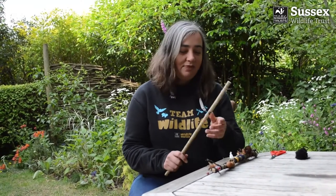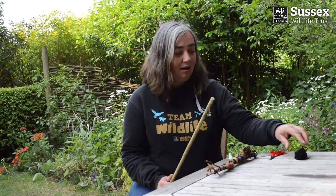To make a journey stick, the first thing you'll need to do is find a good stick. Then the only other things you need are some wool, elastic bands, or some string so you can tie objects on along the way, and maybe some scissors.